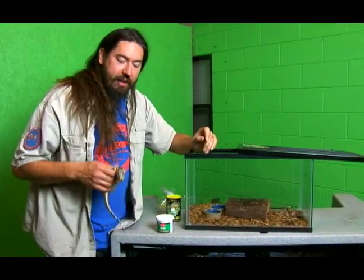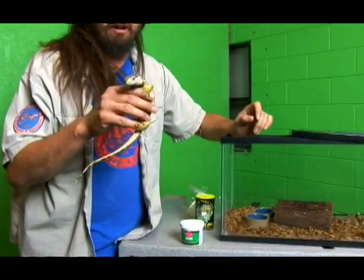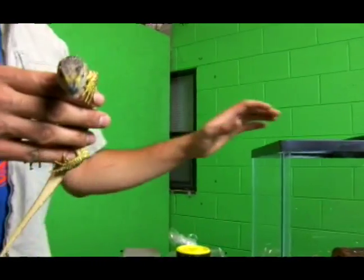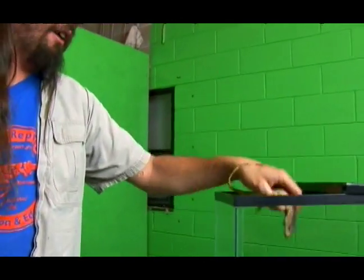Welcome back to Regal Reptiles. We've covered everything you need to know about how to take care of your black throat monitor — how to select a nice baby black throat monitor, the correct vitamins, the correct housing and heating. You can get them at regalreptiles.com, or come see our website or our store in Providence.